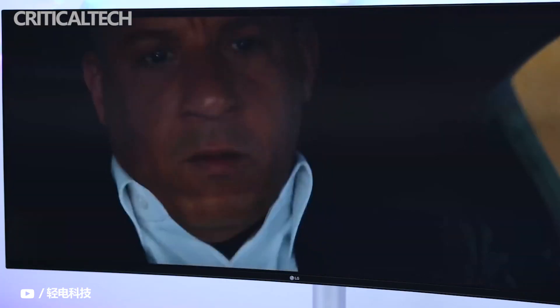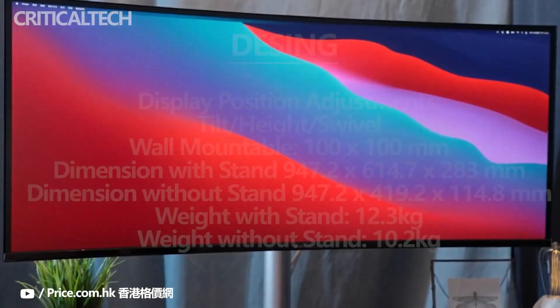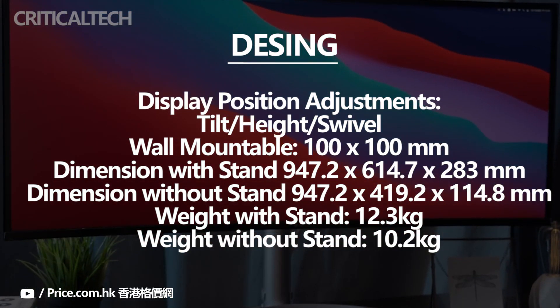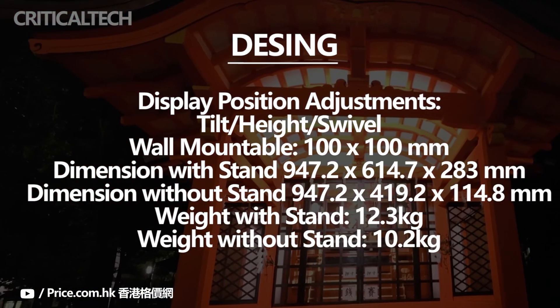The stand of the monitor is robust and offers a good range of ergonomics, including up to 110mm height adjustment, plus-minus 15 degrees swivel, minus-5 to 20 degrees tilt, and 100x100mm VESA mount compatibility.